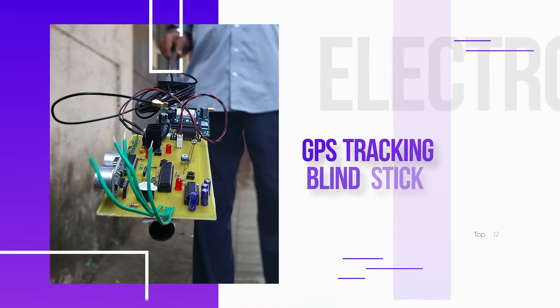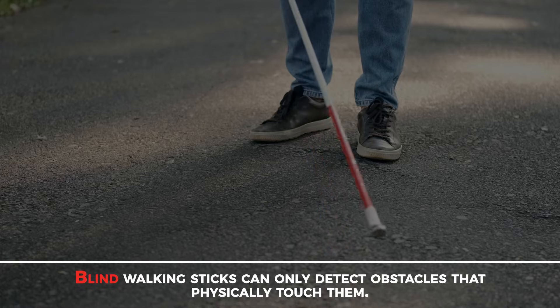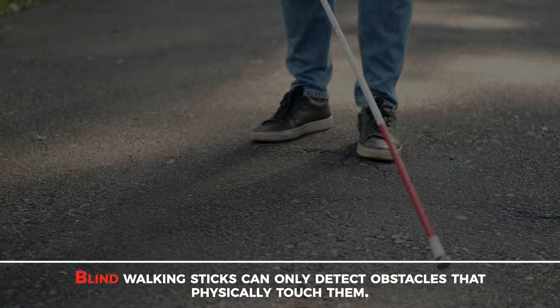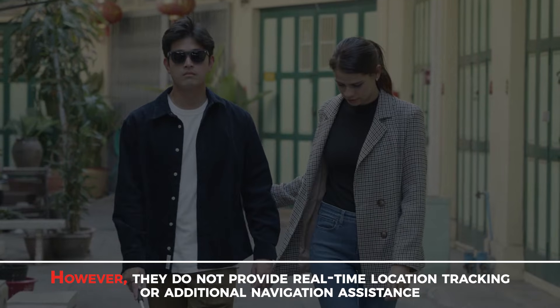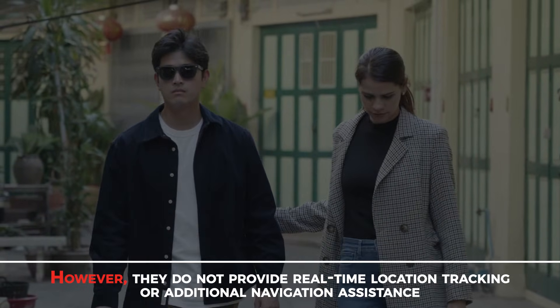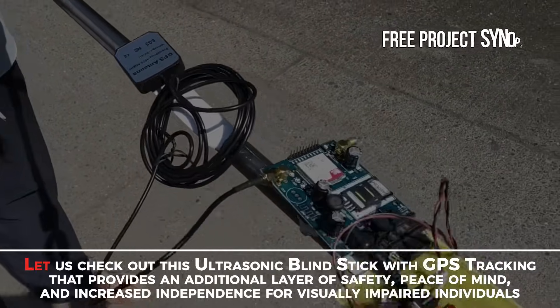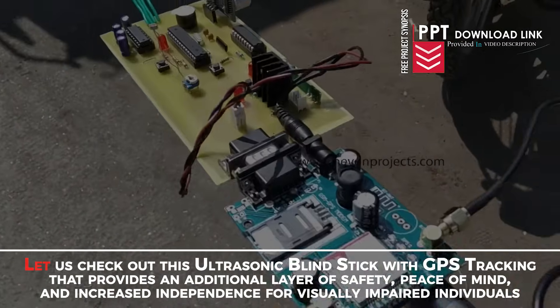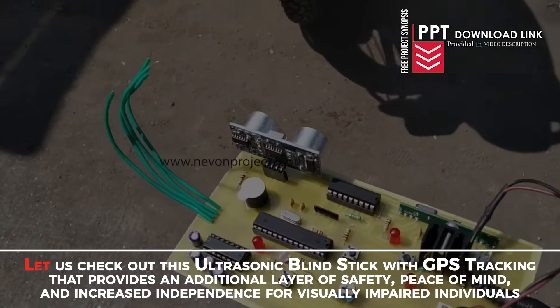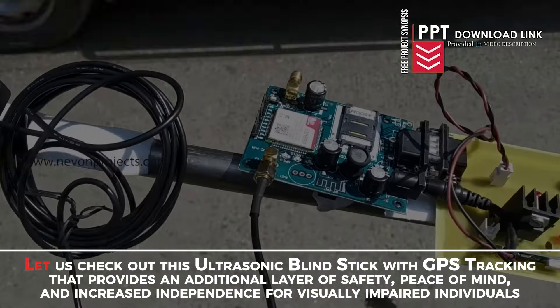GPS Tracking Blind Stick. Blind walking sticks can only detect obstacles that physically touch them. However, they do not provide real-time location tracking or additional navigation assistance. Let us check out this ultrasonic blind stick with GPS tracking that provides an additional layer of safety, peace of mind and increased independence for visually impaired individuals.